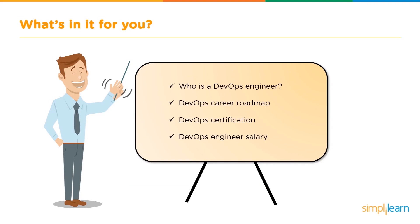Before we begin how you can actually become a DevOps engineer, let's look at what we'll be going through in this video. First, we'll look at who is a DevOps engineer, followed by the DevOps career roadmap. We'll then look into a DevOps certification and finally the salary trends for a DevOps engineer.